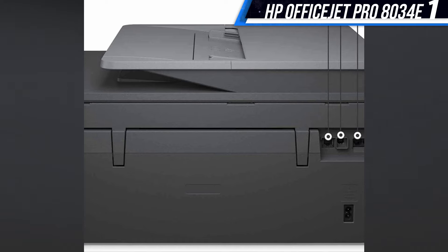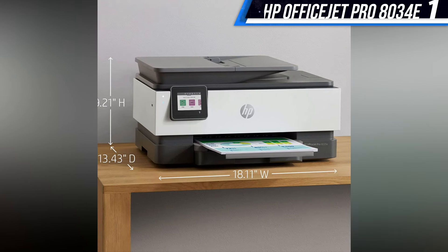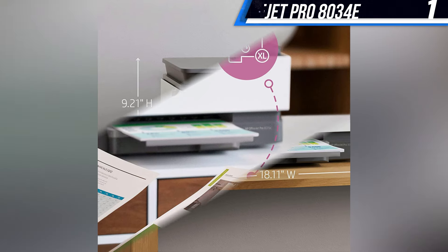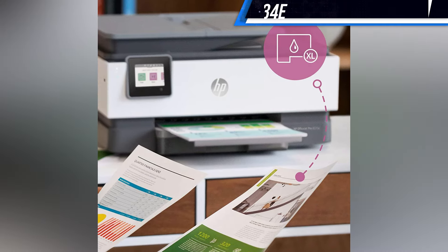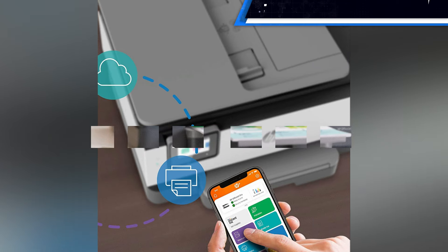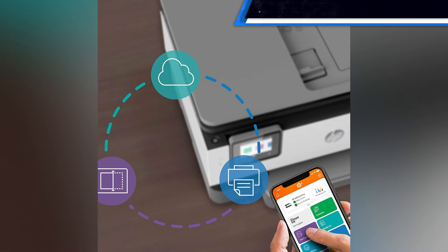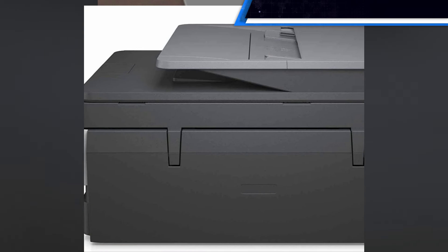Despite all of the things to love about this printer, it's not without its shortcomings. It's irritating that the HP Smart app constantly prompted me to set up an HP account, especially since having an account isn't required in order to use the app or the printer. Additionally, the paper tray is a little on the flimsy side.